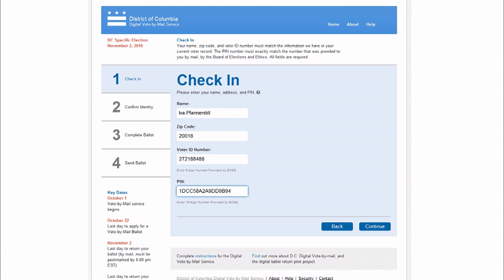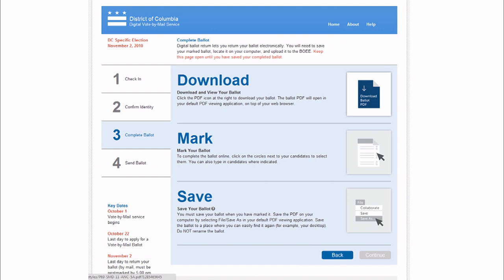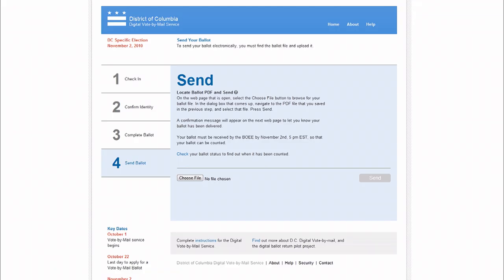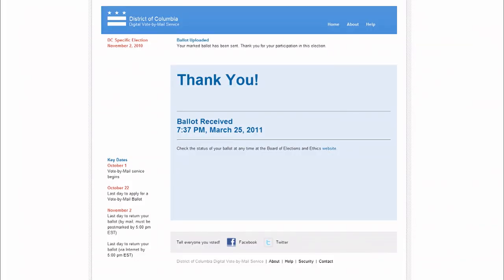Let me show you what the system looked like — a pretty nice web design. You log in through this website, enter a PIN that you got in the mail a few weeks before the election. You download your ballot as a PDF file, fill it out in Acrobat or something, and then upload it back to the system. This convoluted process is because what they ultimately want to do is have the same ballot designed for everyone and just print these out later in order to count them with postal votes. Then you send in your ballot, and it thanks you for voting and tells you to let your friends know you voted on Facebook and Twitter.